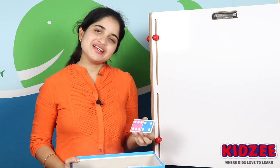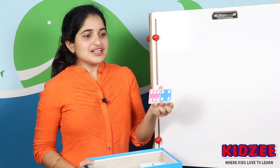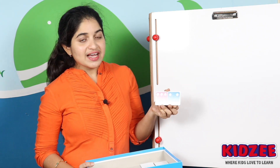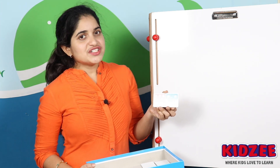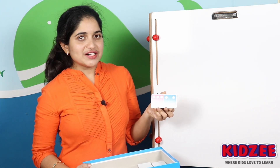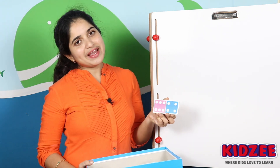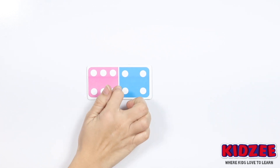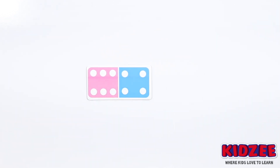I am ready with level three. In this level, I'll show you a card with two different colors. You have to count the white dots and tell me the color which has got the fewer white dots. Are you ready to play the game? Let's start — here comes the first color set. Count the dots and identify the color with the fewer dots. Did you get it, children?